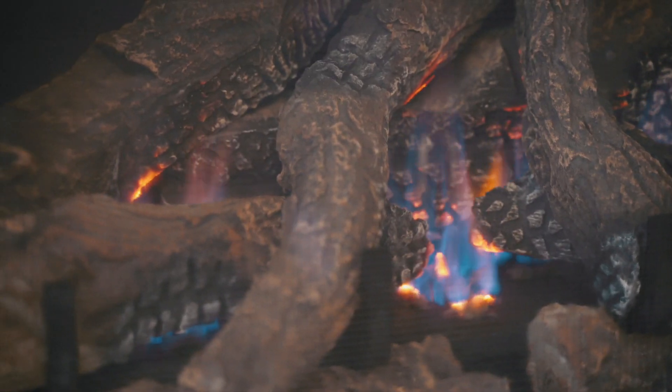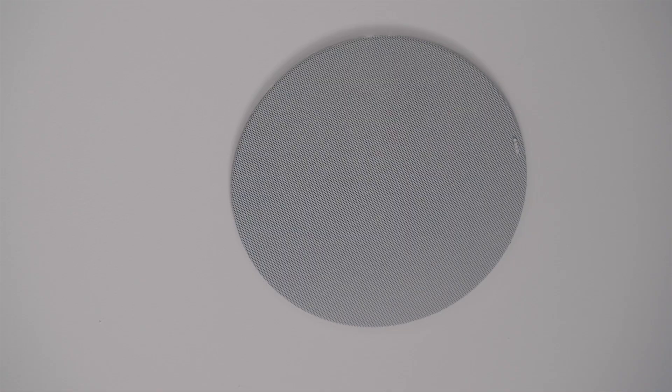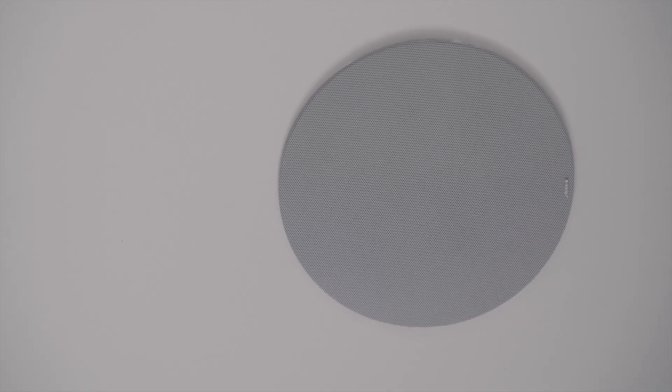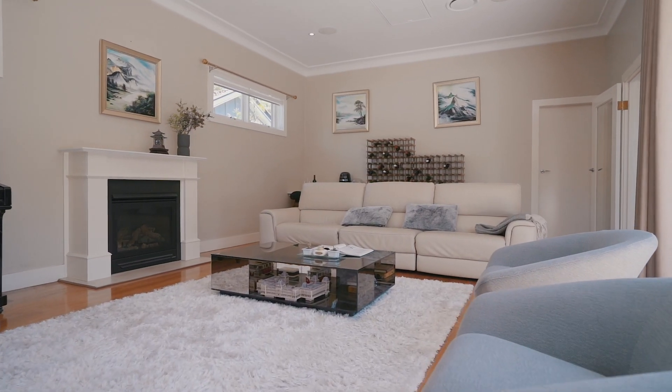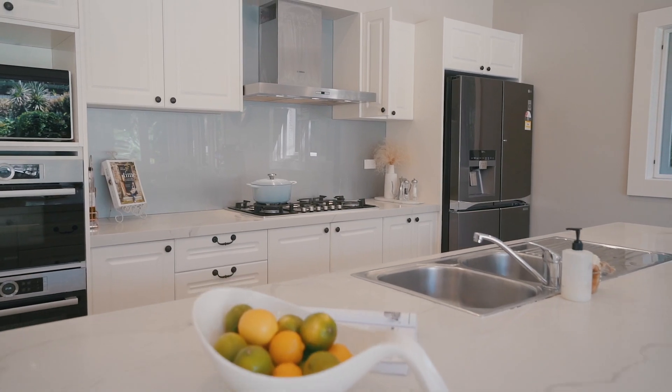Jet master fireplace in both the living room and media room. Media room includes surround sound system for theatre effect. Ducted reverse cycle air conditioning, ample storage, high ceilings throughout and alarm.